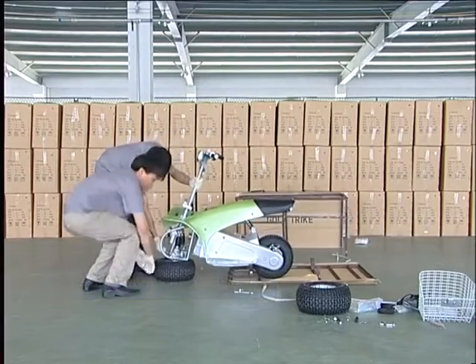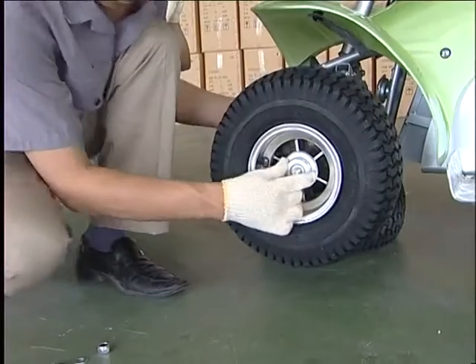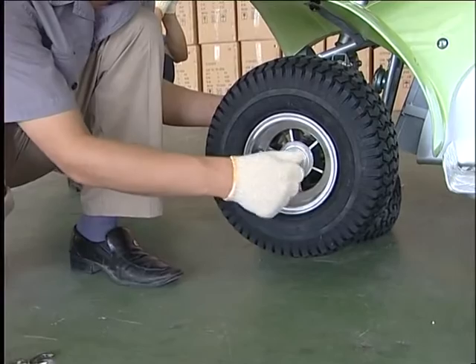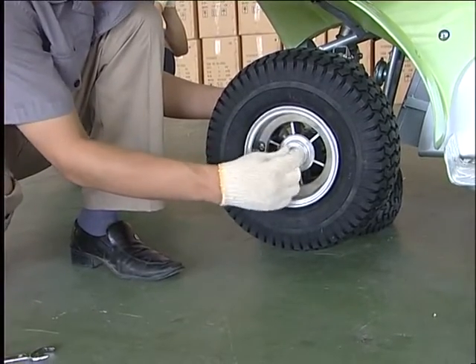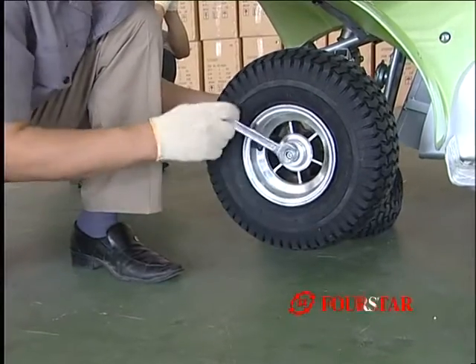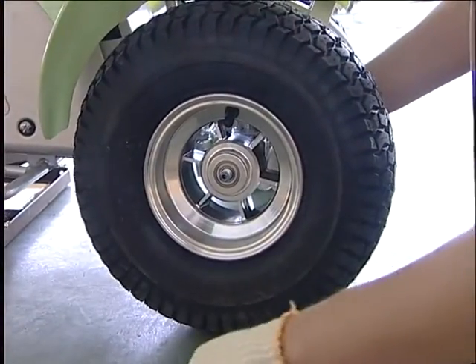Assemble front wheels: support the front frame with one wheel. Take out one nut and one washer from the axle. Fix axle into wheel — make sure the gas gate must face the outer side. Fit washer and screw nut tight. Assemble the other wheel in the same way.